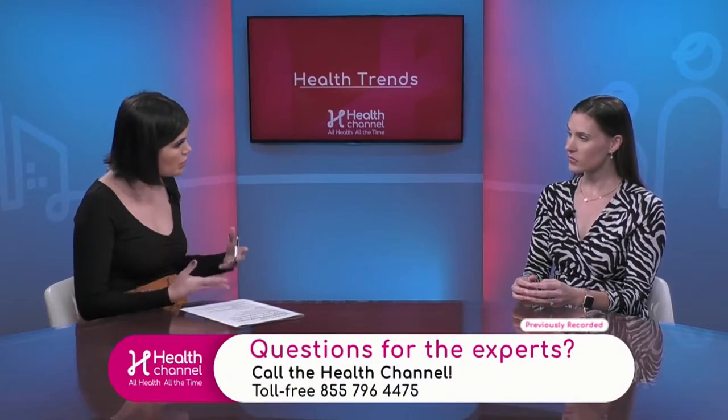So when you're on certain medications, it is important to monitor thyroid function. When someone has hypothyroidism, do symptoms appear right away — how would a patient know they have it? It's interesting — a lot of patients experience symptoms slowly, so it's a slow process.